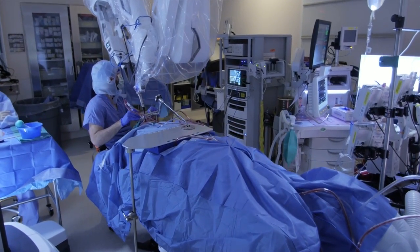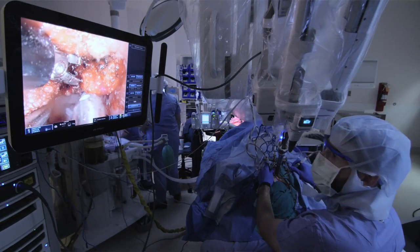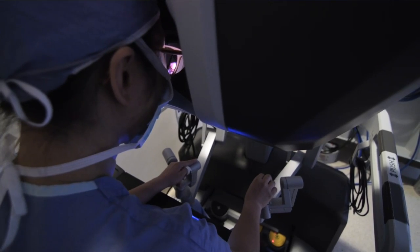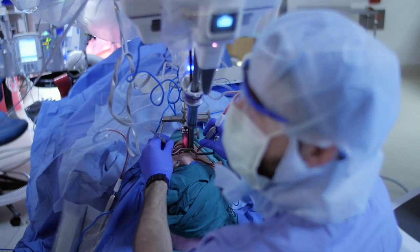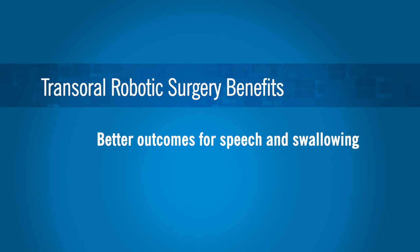Transoral robotic surgery is a term used to describe a surgical technique that utilizes tools to help access the difficult-to-access areas in our mouth and our throat. The benefits of transoral robotic surgery are that in terms of speech and swallowing, patients have much better outcomes.